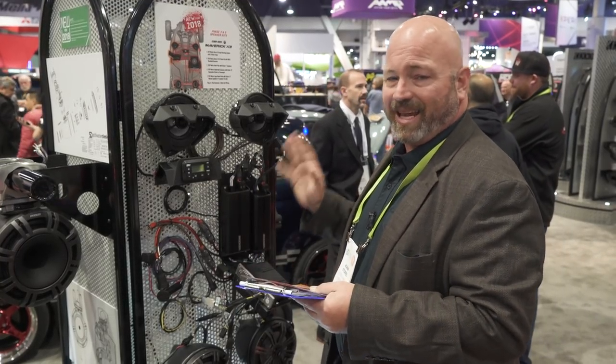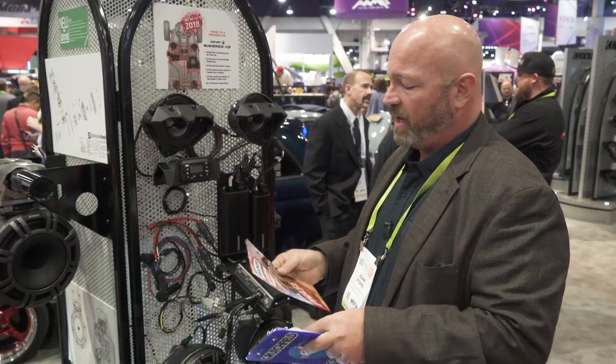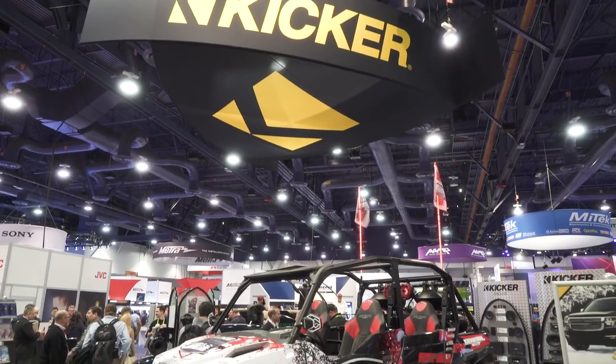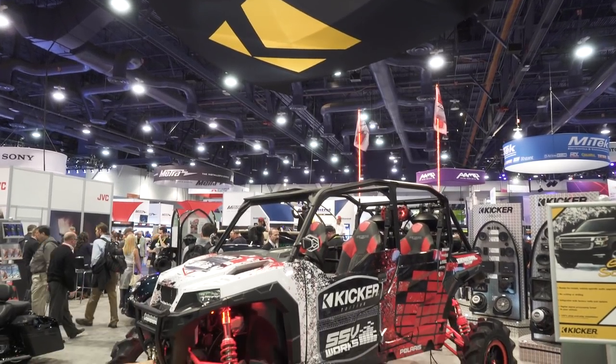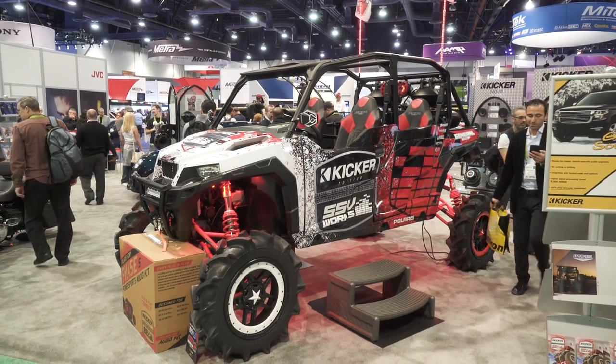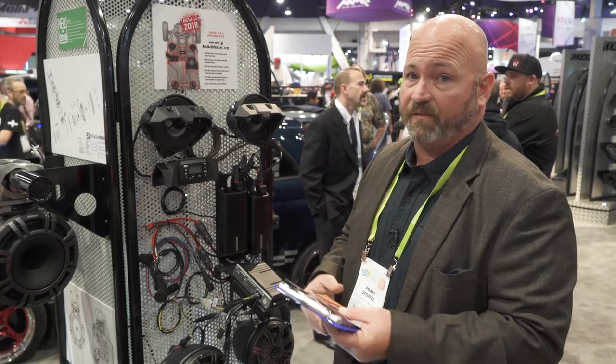Just get a good system like the Kicker SSV systems, and if you've got any of these vehicles, it'll work. They've got a system for the Polaris General — that's the four-seater we've got here in the booth. They've also got a system for the Can-Am Maverick X3 and the Polaris Razor, which are obviously all very popular vehicles.